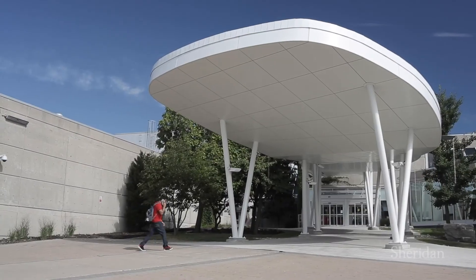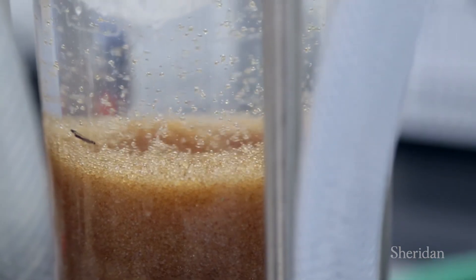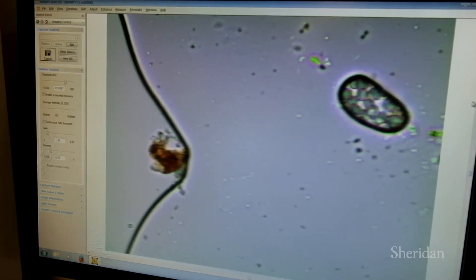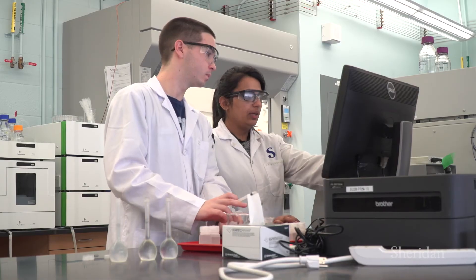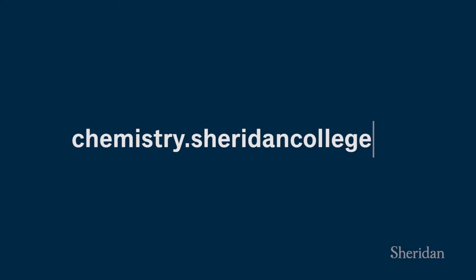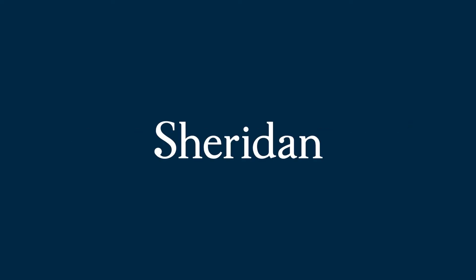At Sheridan, we deliver the full chemical and environmental sciences package: expert instructors with years of industry experience, state-of-the-art labs, industry connections, and a supported learner journey. What more could you ask for? Check us out at chemistry.sheridancollege.ca. Sheridan School of Applied Chemical and Environmental Sciences — there's nothing else like it.